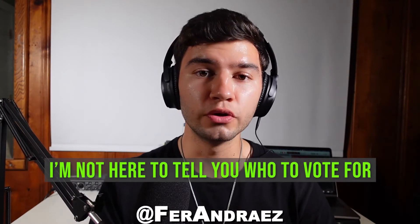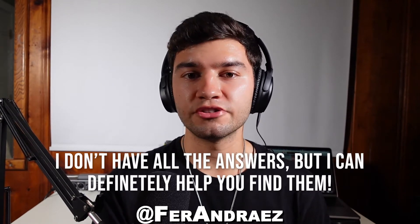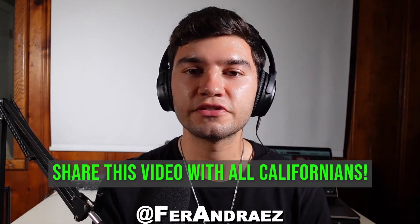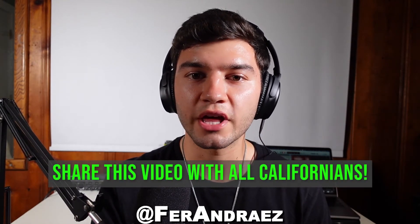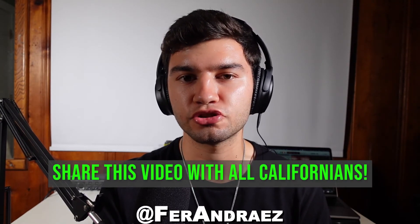I'm not here to tell you who to vote for — I'm just asking you to please vote. I don't have all the answers, but I can definitely help you find them. Please DM me with any questions that you may have. Please share this video with any Californian so that everyone in California is informed about what will take place within the next two weeks.